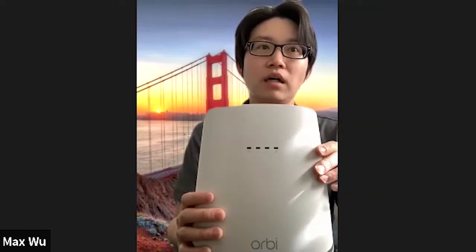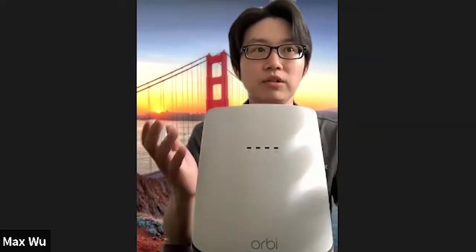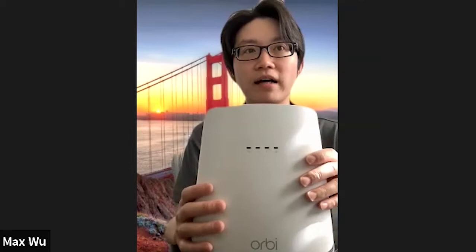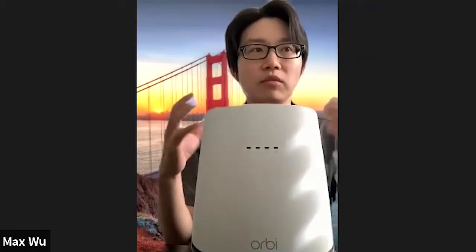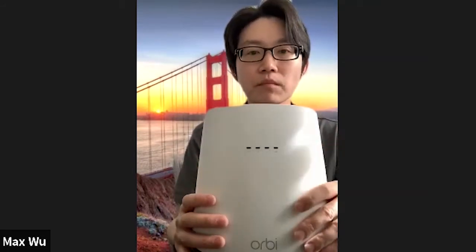Wi-Fi 6 technology, introduced about a year ago, is really designed to handle much more devices at the same time. It can handle four times more capacity than previous Wi-Fi generations. So now users can have a much steadier connection to all of their home devices without running into network constraints.